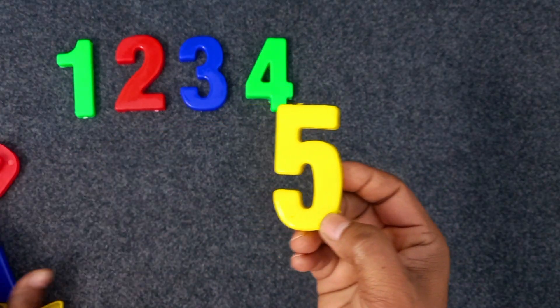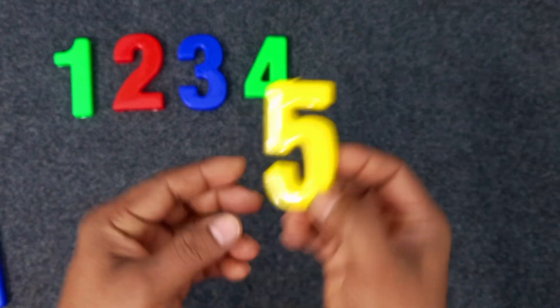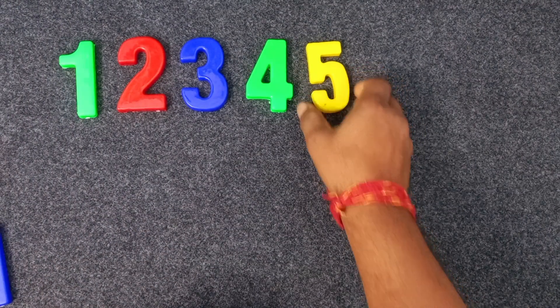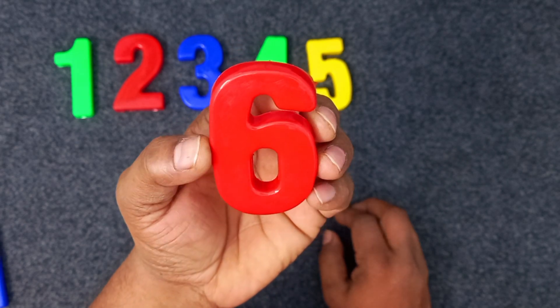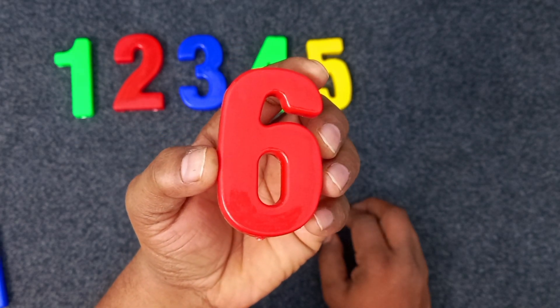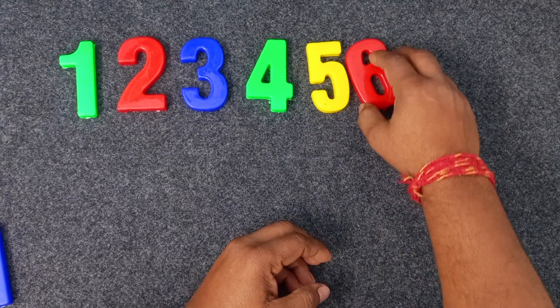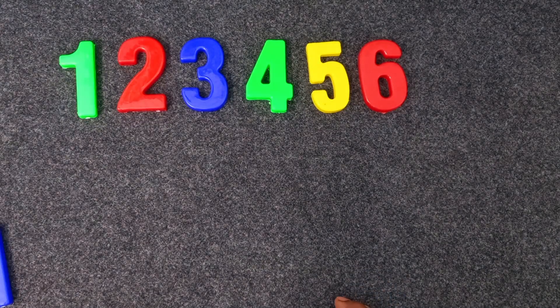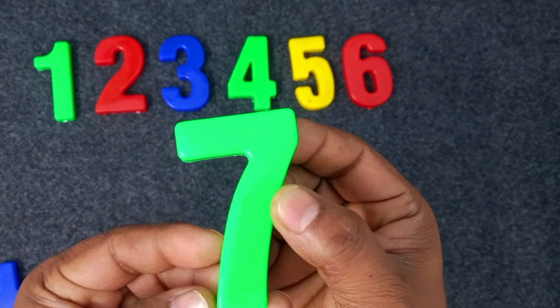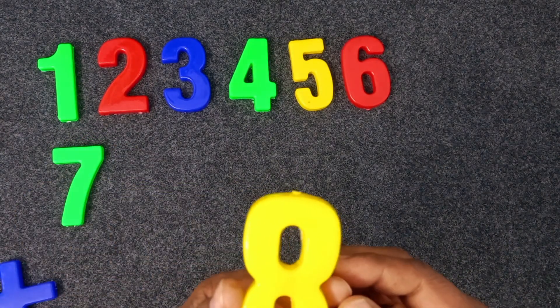Five. Yellow color. Five. Red. Six, red color. Six. Red color. Six. Red color. Six. Green color. Seven. Seven. Yellow color. Seven. Yellow color. Eight.